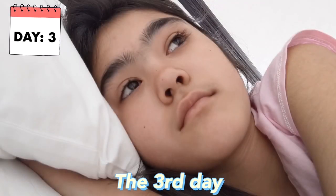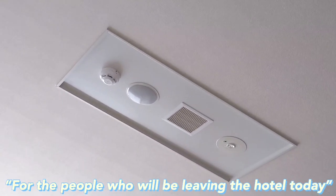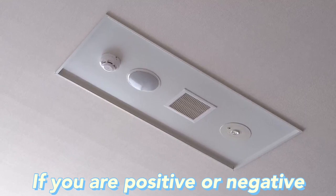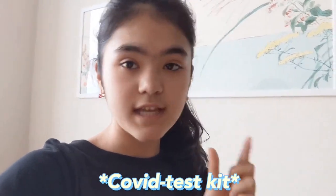The third day of our hotel quarantine was our last day. Right when I woke up, the announcement bell went off saying that people leaving the hotel today need to take a saliva COVID test to determine if they are positive or negative. They just announced that the COVID test kit is near the door, so let's go take it.